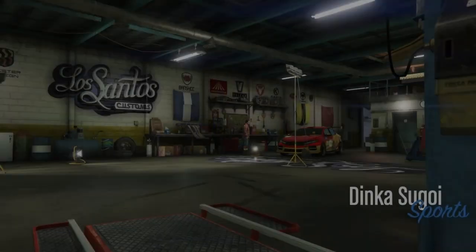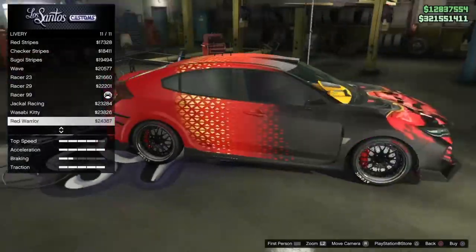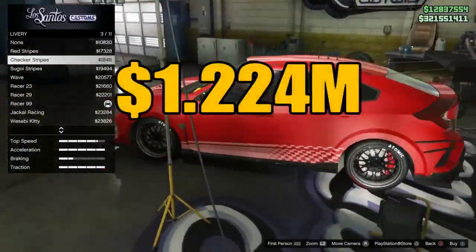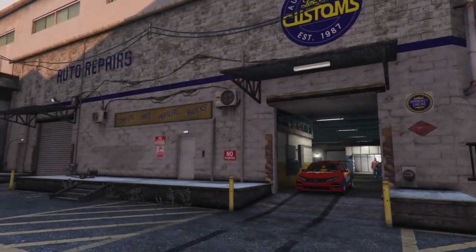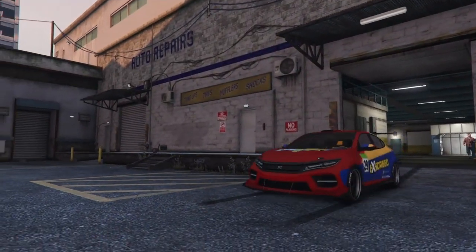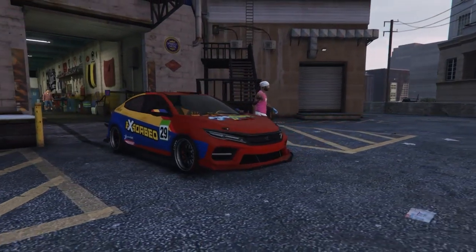Number four on this top four fastest four-door sedans list is the Dinka Segoi. For only 1.224 million dollars, this car is awesome with tons of liveries to choose from, modeled after the Honda Civic Type R — you already know what that's going to be about.